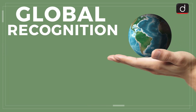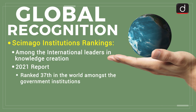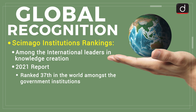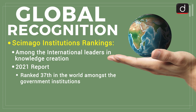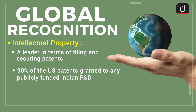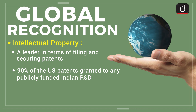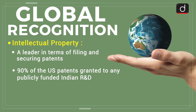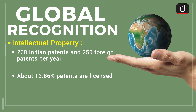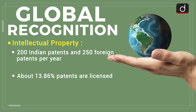According to Scimago Institutions Rankings, CSIR is recognized to be among the international leaders in knowledge creation. It has been ranked 37th in the world amongst government institutions according to the Scimago Institutions Ranking of 2021. In terms of intellectual property, CSIR is a leader in filing and securing patents worldwide. CSIR is granted 90% of the US patents to any publicly funded Indian R&D organization. On average, CSIR files about 200 Indian patents and 250 foreign patents per year, and about 13.86% of CSIR patents are licensed, a number above the global average.